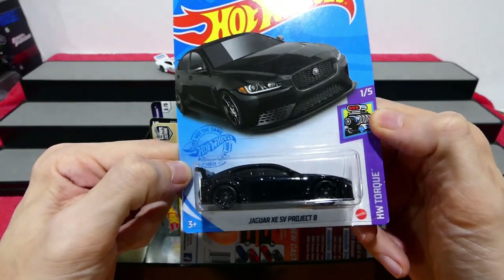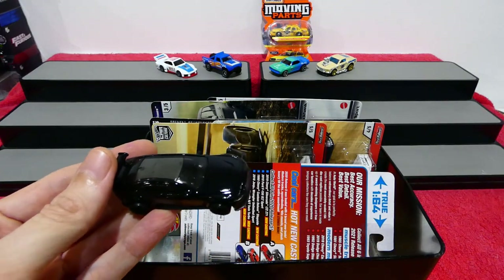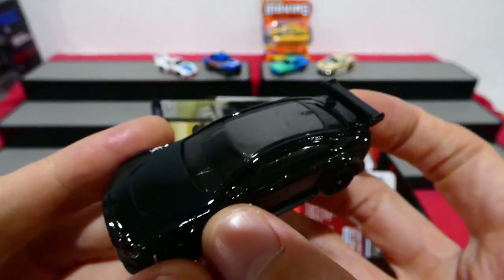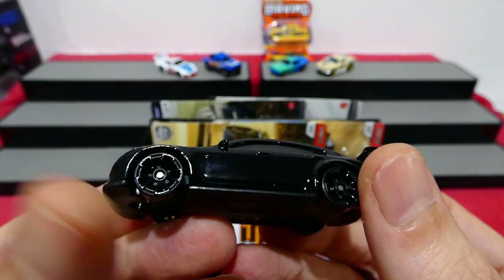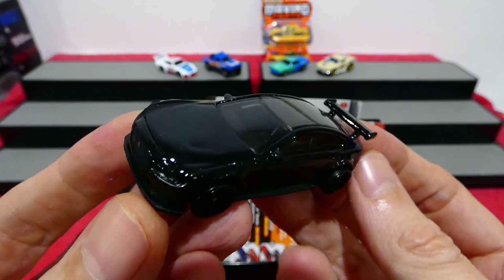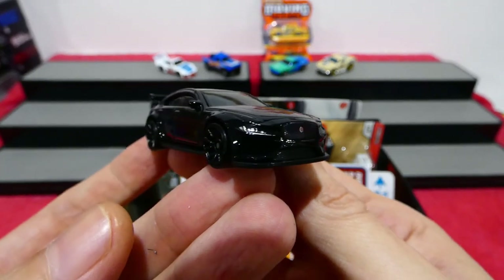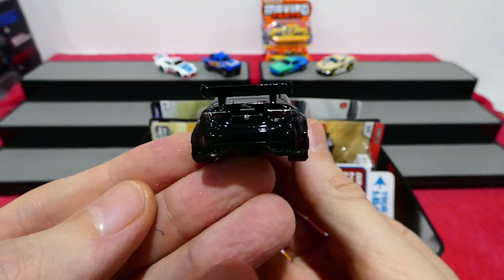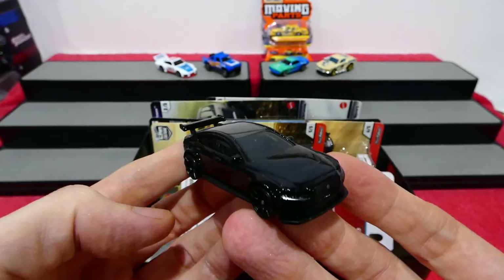Let's get into the Jag SV Project 8. As you can see, that's kind of like the carbon fibre roof effect — it's just a plastic piece but the way it's done really does look like carbon fibre. These weird wheels that I'm not a big fan of. Really, really dark black on this left-hand drive. Nice looking headlights, the Jag logo on the front. It's so hard to show all the details on a black car — the giant wing and all the details get lost in the reflections. Still very, very cool.